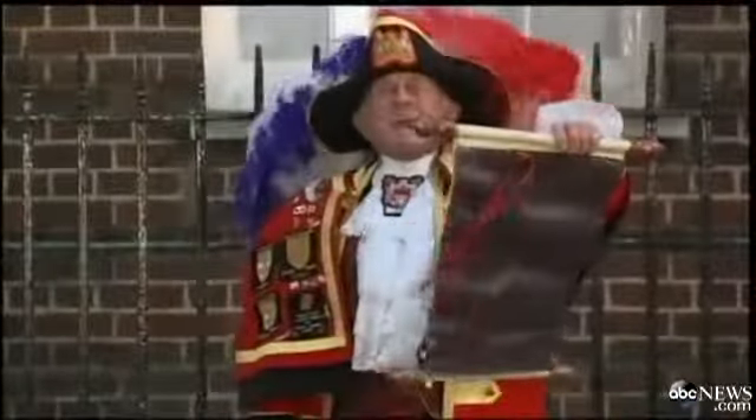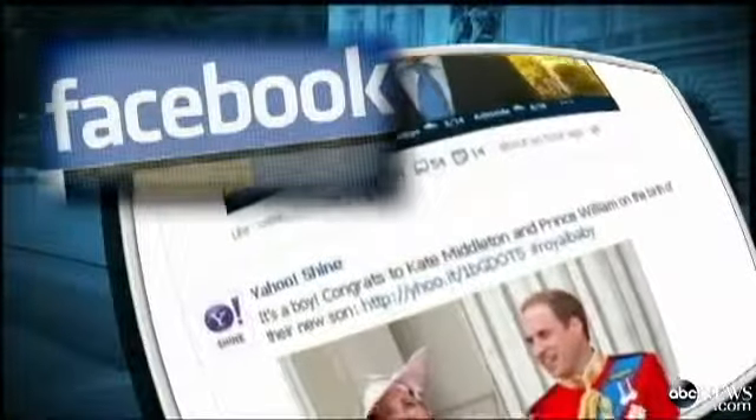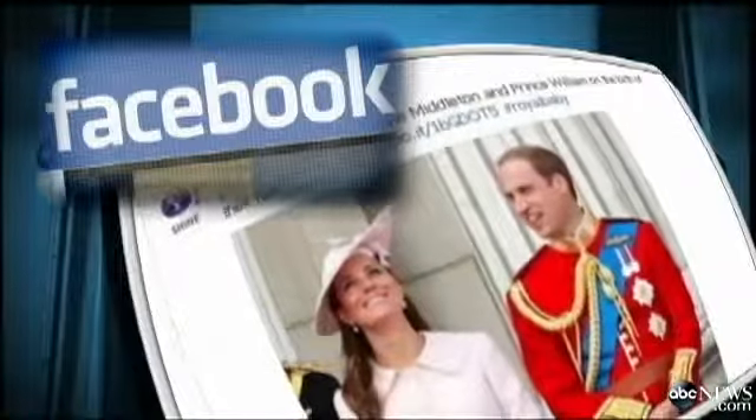The birth of Britain's new prince rocketed around Facebook, with one million mentions in the first hour after the announcement. Most of those were in the U.K. and the U.S. as well.